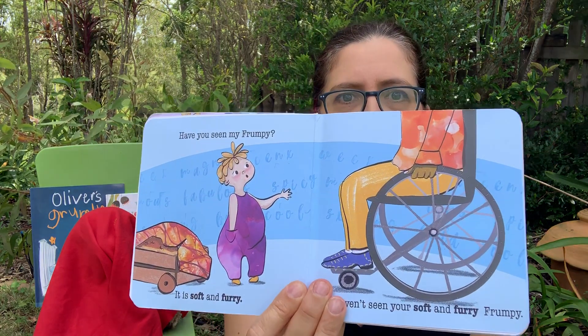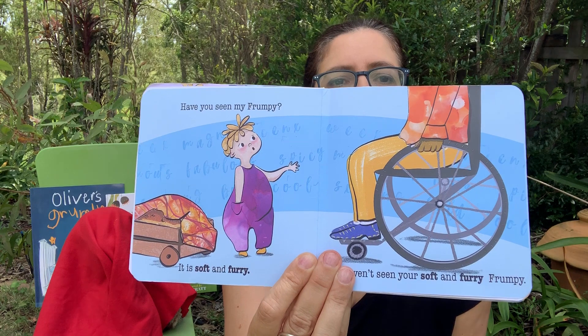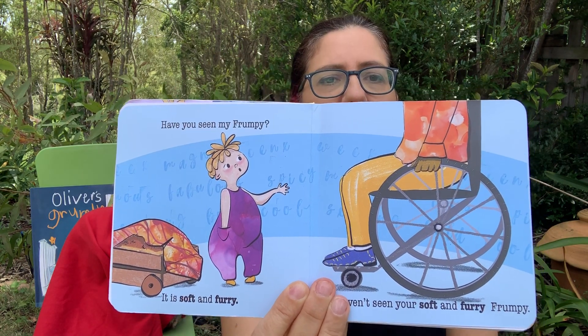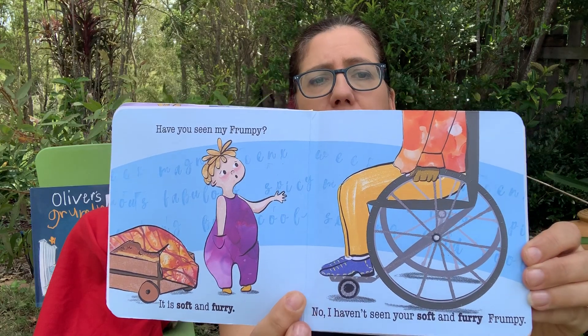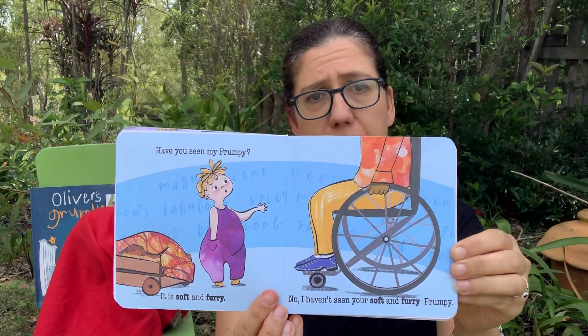Have you seen my Frumpy? It is soft and furry. Look at the picture there. No, I haven't seen your soft and furry Frumpy.